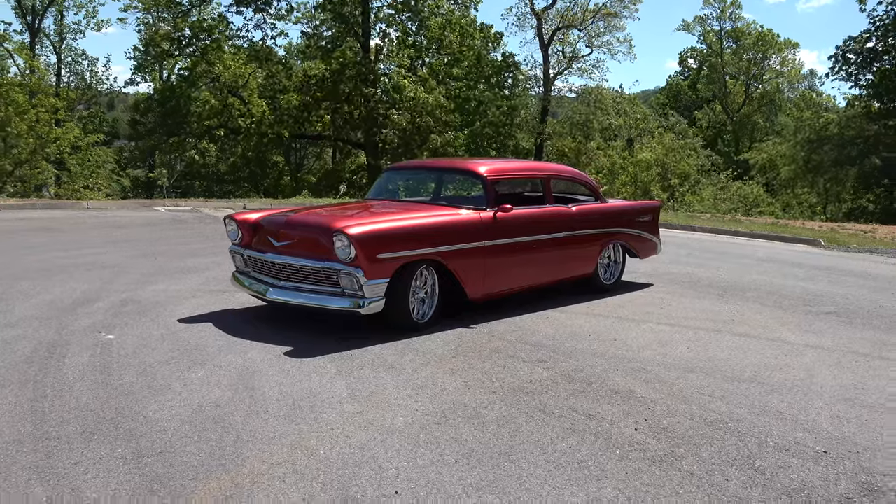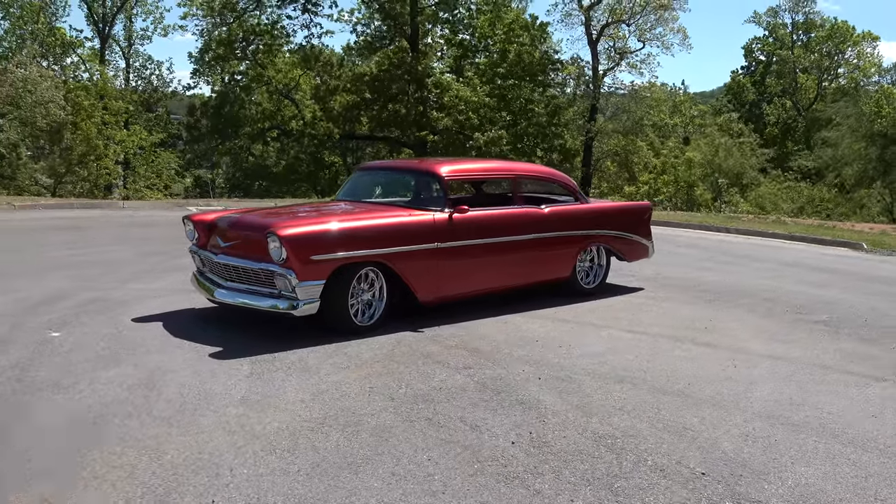Hey y'all, coming to you from the international headquarters ScottyDTV, but I was out at Steve Holcomb Pro Auto Custom. They were just finishing up this '56 chop top Chevrolet. I think y'all are gonna like it — let me get the camera turned around and we'll take a quick look at it. Steve, Scotty, how are you brother?